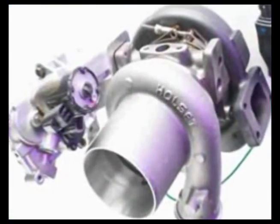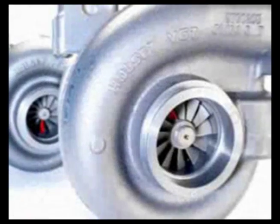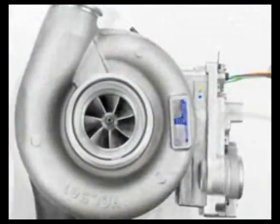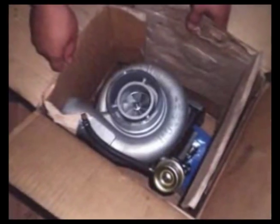In recent years, Cummins Turbo Technologies has seen an alarming growth in the non-genuine counterfeit turbo market, where substandard service products are sold by those attempting to cash in on the Holset brand name at your expense.